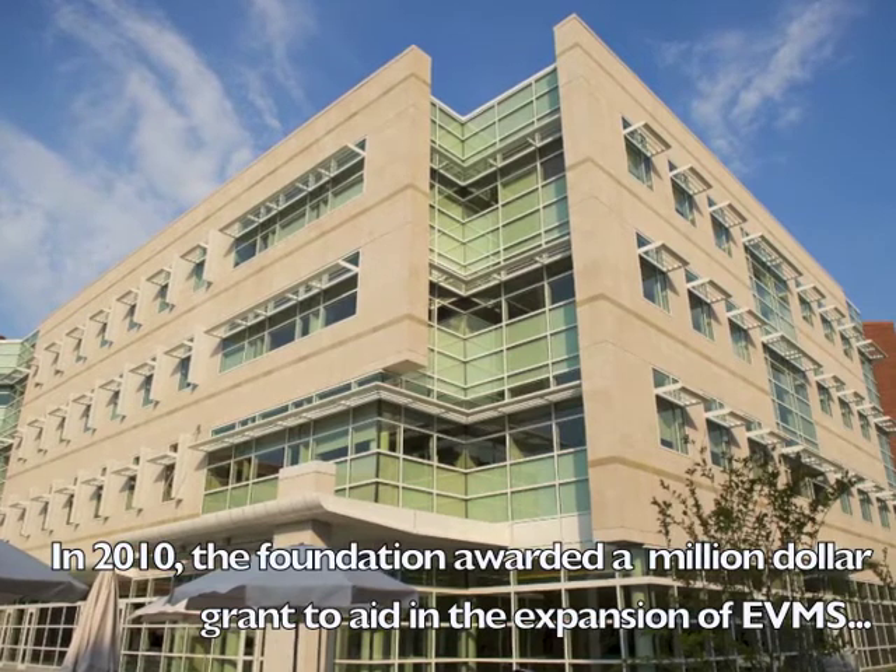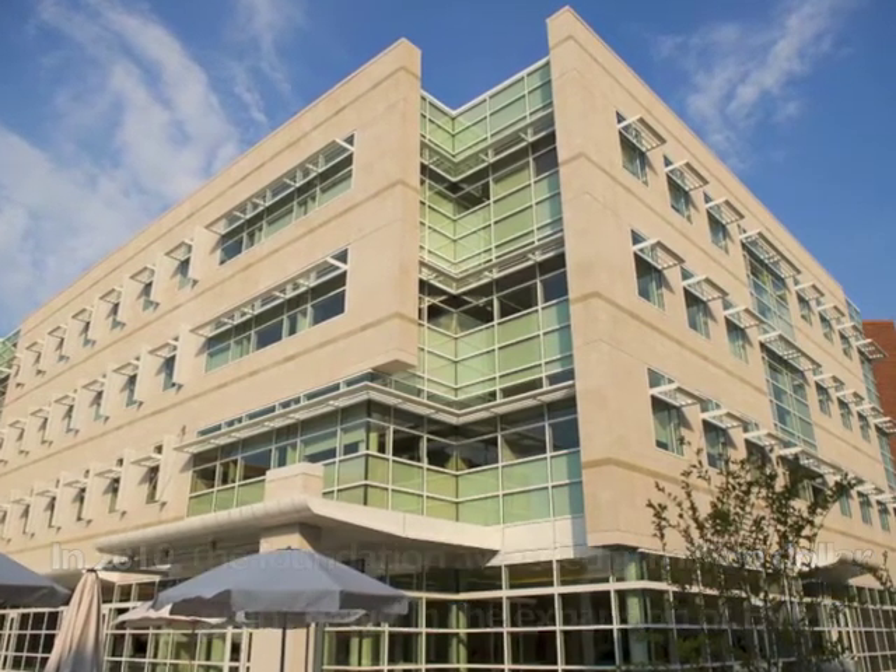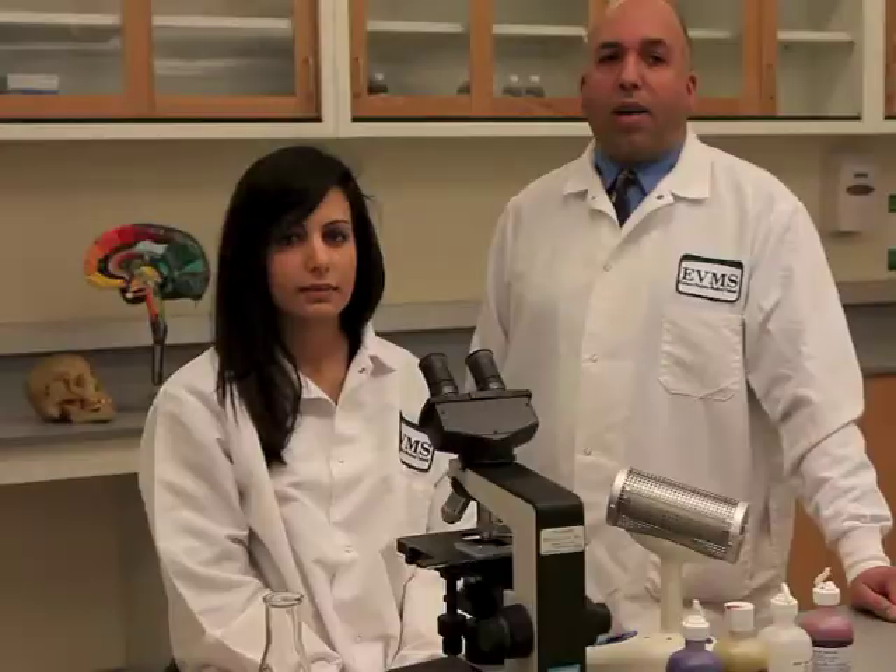It makes us competitive with other medical schools across the country and it's the most up-to-date facility with AV and technical support, as well as the most up-to-date labs on the fourth floor which will allow us to do our cutting-edge research. This is important for bringing in more grant money from funding institutes like the NIH. So it's been a very big boon for the medical school.